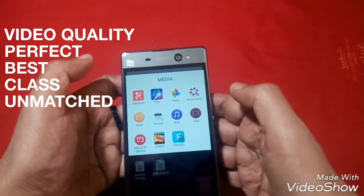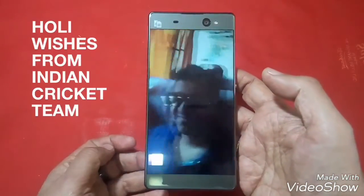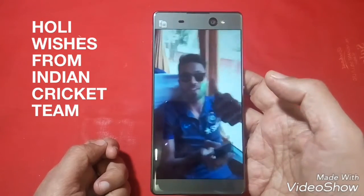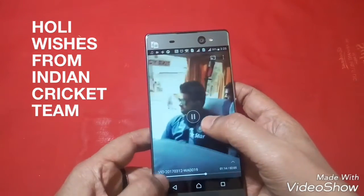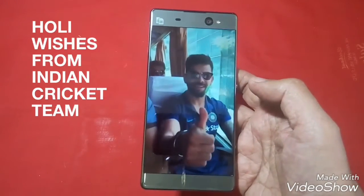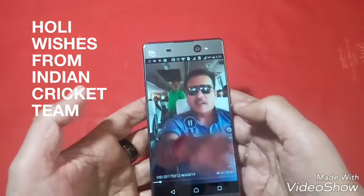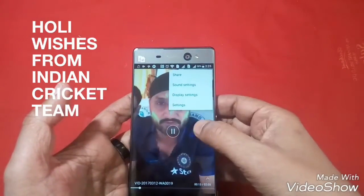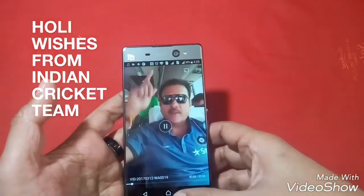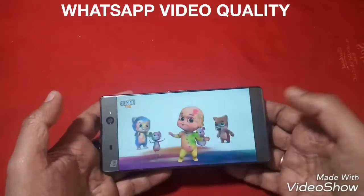Since it is holiday time, we shall select a video of the Indian cricket team and just watch this. If you want to see Virat Kohli, then watch. So friends, the video quality was also very good.